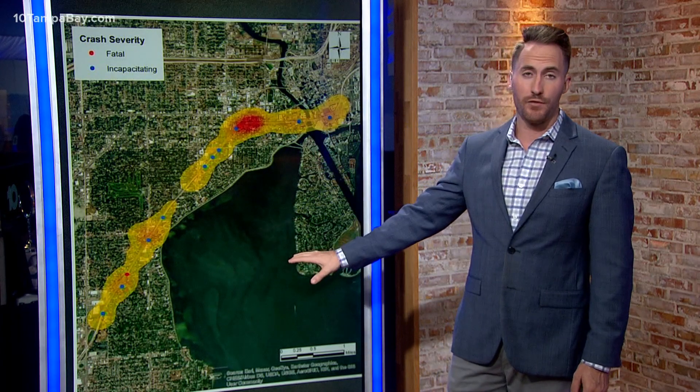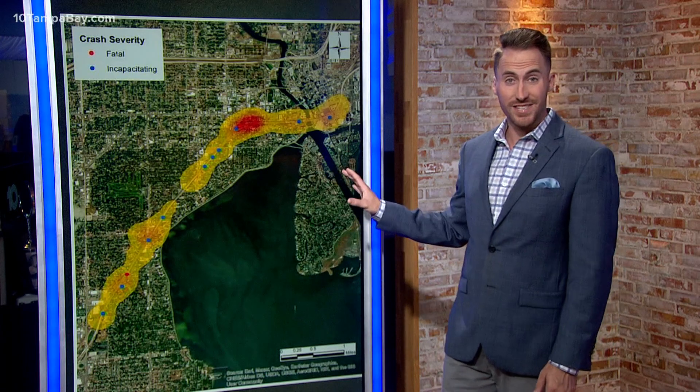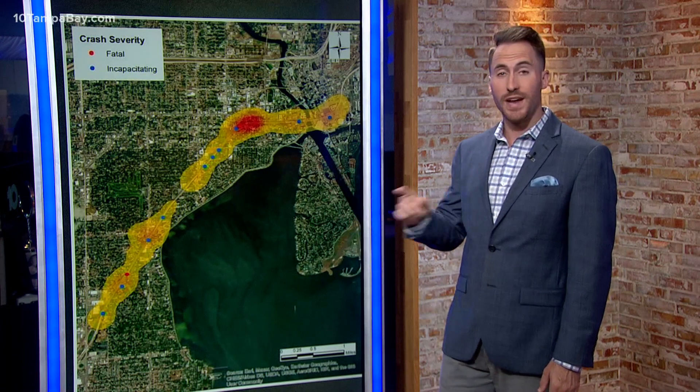To try and make the Selmon safer, the Tampa Hillsborough Expressway Authority is testing out some new technology. Armalink Rankin explains what this new technology is all about and how it'll help.